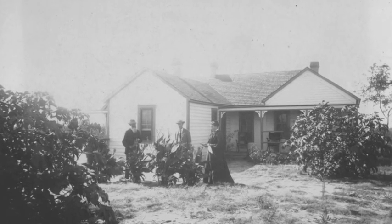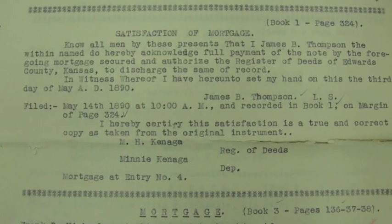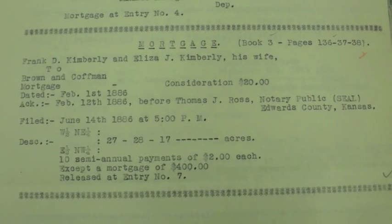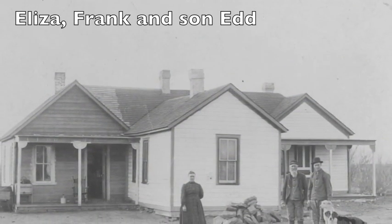Today's dig is in honor of Frank and Eliza Kimberly. The Kimberlys settled out here in the late 1800s, started a family, and discovered the Brennan meteorites. The Kimberlys moved to Kansas in 1885 and set up a household — not much out here, no electricity, and water came from the local creeks.